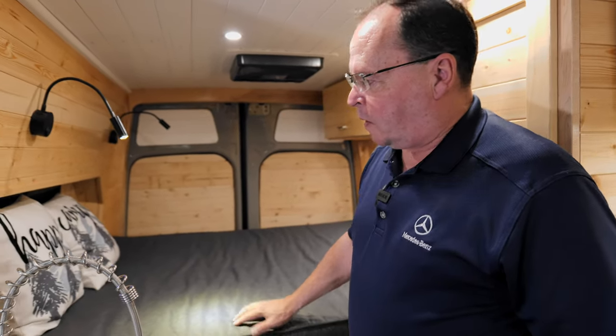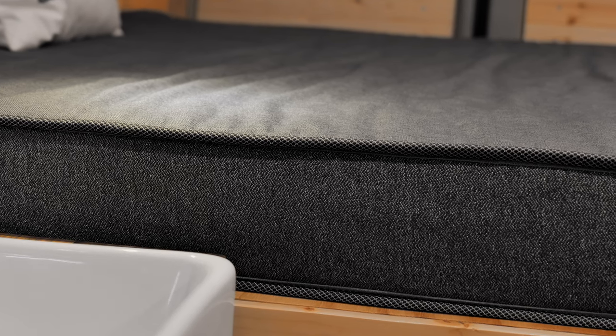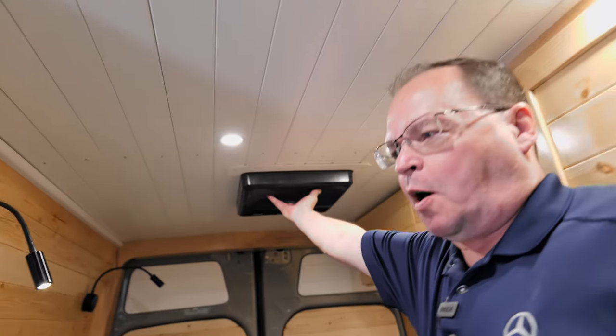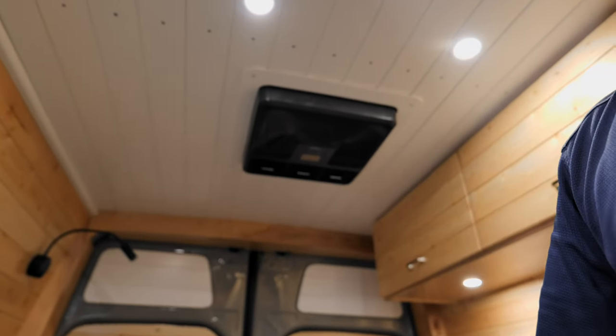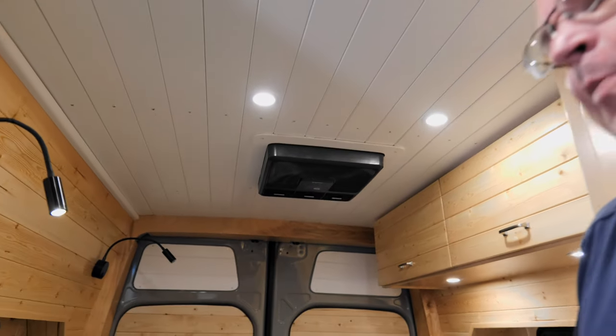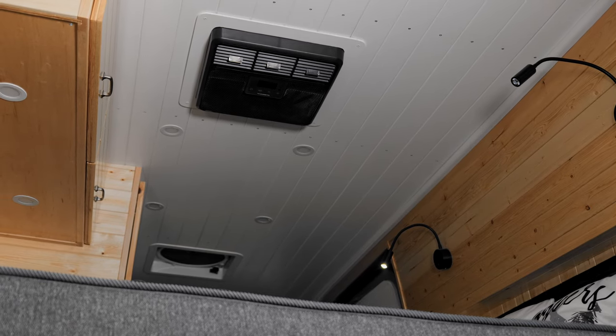Comfort is very important. Not only do we have this 4-inch comfortable soft foam mattress, but your air conditioner is right up here. If it ever gets hot, you blow it directly down on yourself. It is a 12-volt Dometic air conditioner — about 13,000 BTUs of icy cold niceness when you're out and about.